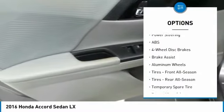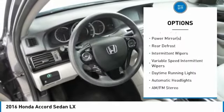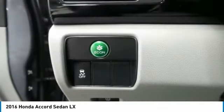Here are some of this vehicle's great options: traction control, keyless entry, stability control, steering wheel audio controls, anti-lock braking system, Bluetooth, power steering, adjustable steering wheel, driver airbag, and cruise control.